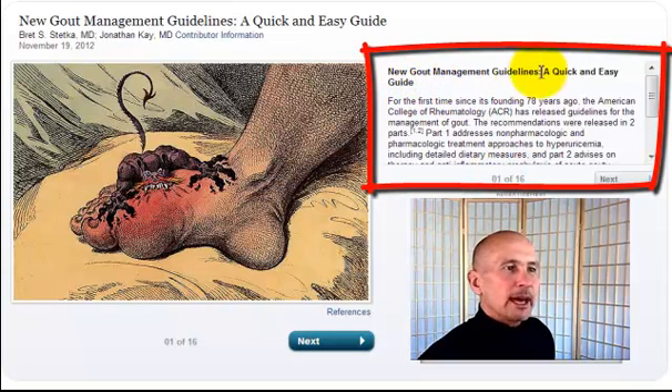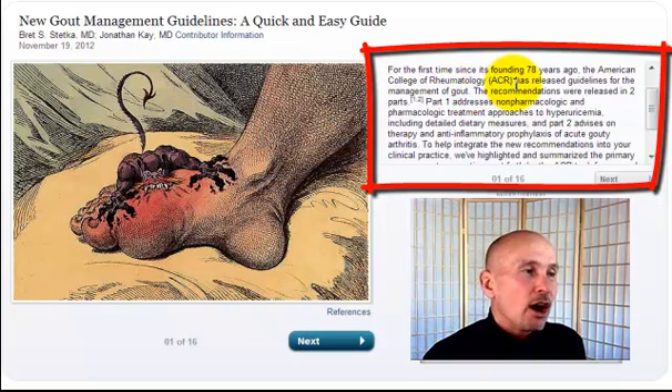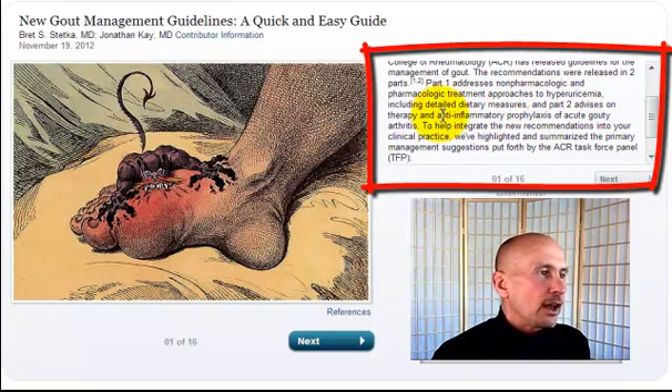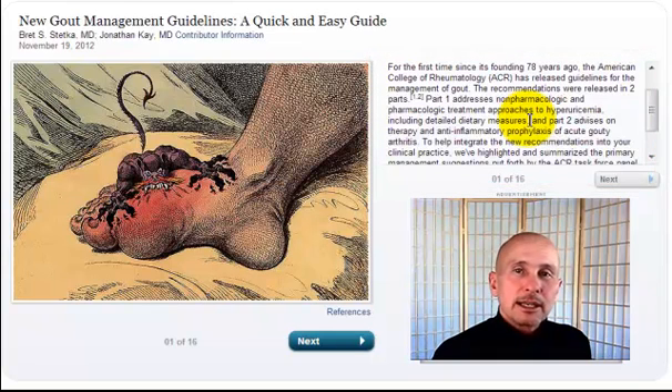This is slide one of 16: new gout management guidelines, a quick and easy guide. For the first time since its founding 78 years ago, the American College of Rheumatology has released guidelines for the management of gout. The recommendations were released in two parts. Part one addresses non-pharmacologic and pharmacologic treatment approaches to hyperuricemia, including detailed dietary measures. Part two advises on therapy and anti-inflammatory prophylaxis of acute gouty arthritis. A quick thing to note: since MDs know nothing about diet and nutrition, who put together these detailed dietary measures? We'll get into that more on slide eight.